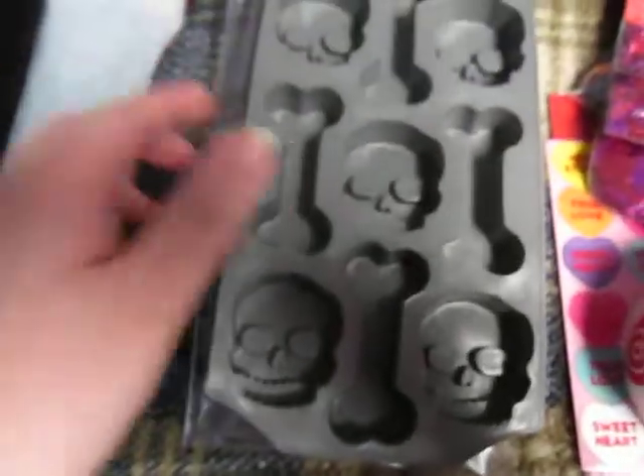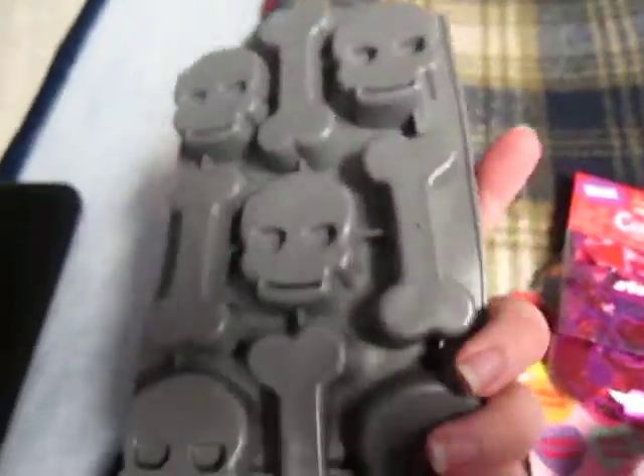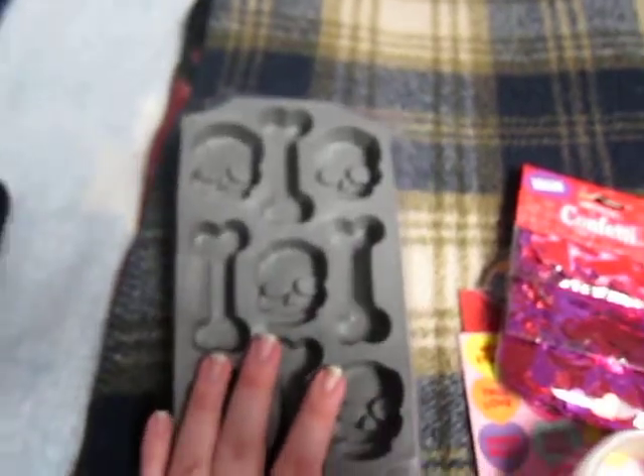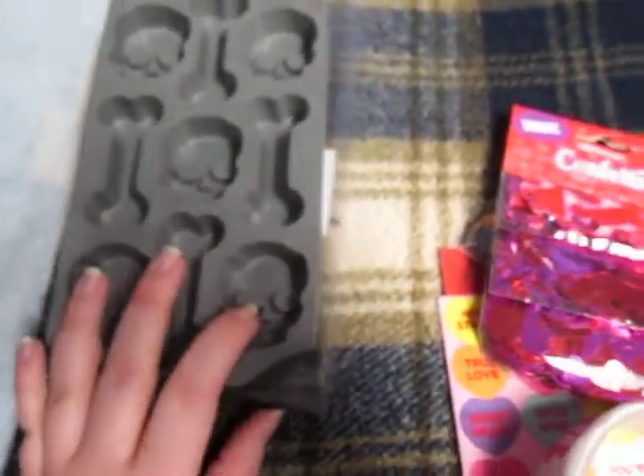So we'll start with BuyCostumes.com. This mold was on clearance for like $3 and I had a 20% off coupon code. I wanted this bone mold for a long time. I want to make like ivory colored hair clips and maybe double finger rings with those, so I'm kind of pumped for that. I want to try that this weekend.